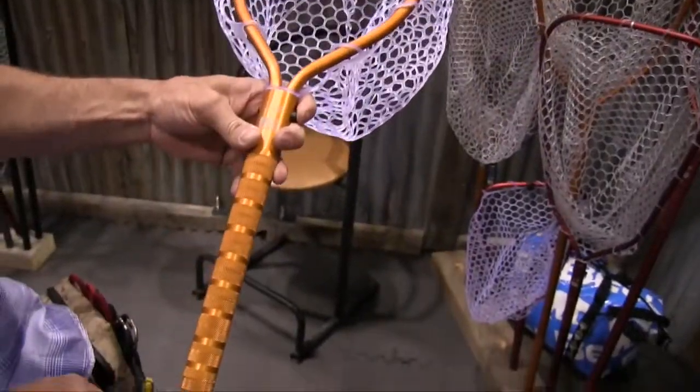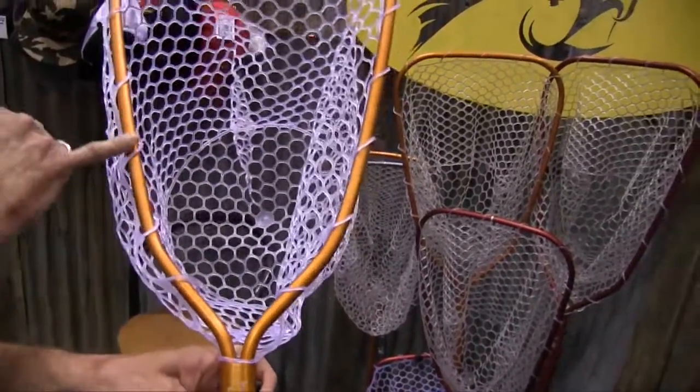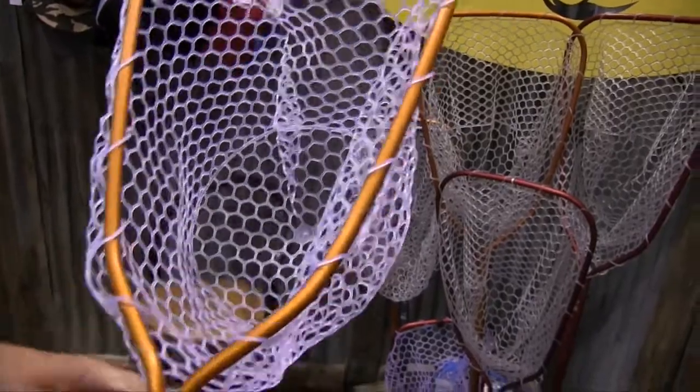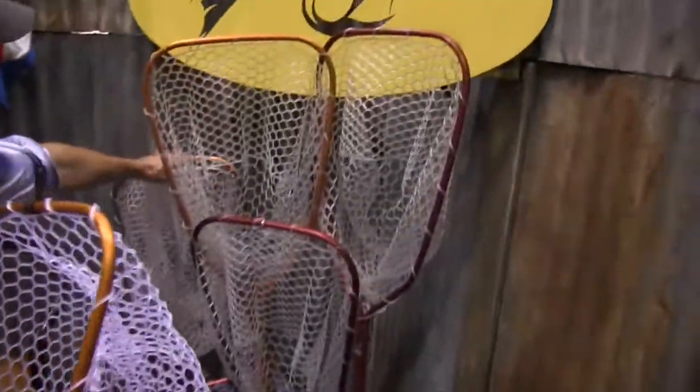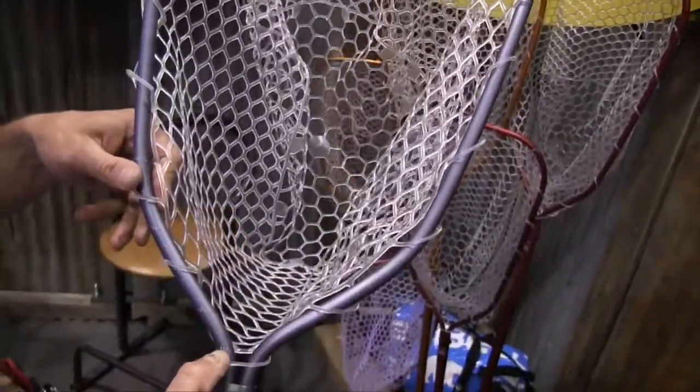We offer the nets in three sizes. This smallest one is called our Brookie — it measures out at 10, 12, 14, and 15 inches — whereas our larger net, which we call the Lunker, measures out to 21 inches.